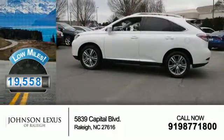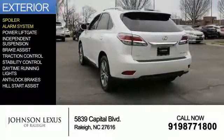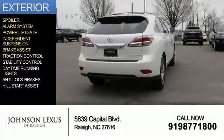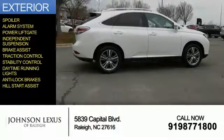With fewer than 20,000 miles, this vehicle has a long road ahead. The features include a spoiler, an alarm system, power liftgate, independent suspension, brake assist, traction control, stability control, daytime running lights, anti-lock brakes, and hill start assist.